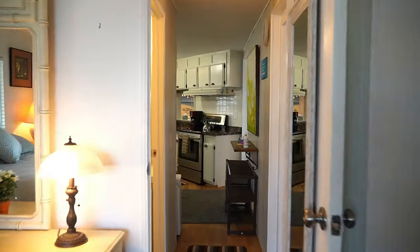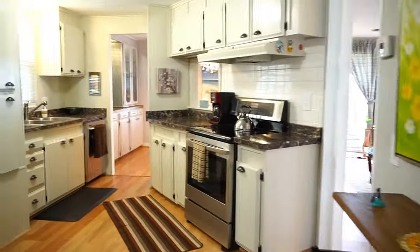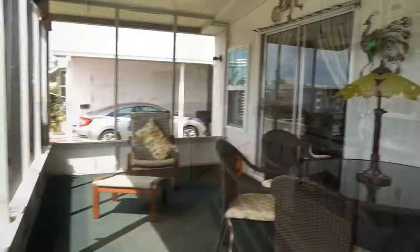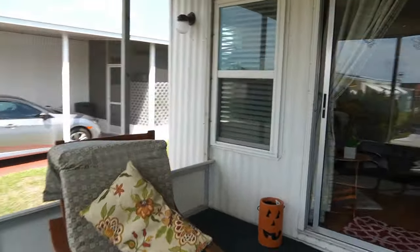Now, your 960 square feet does not include your Florida room. This is your Florida room. All the patio furniture is staying.